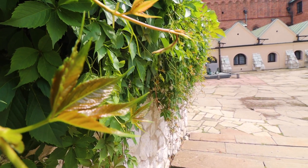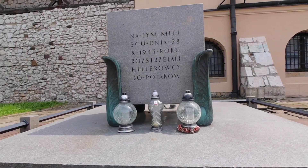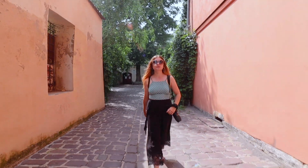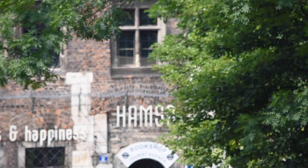First, we wandered around the Jewish Quarter in Krakow. One of the oldest parts of the city, it was a primarily Jewish area from the 15th century right up to the Second World War, when, unfortunately, the Jewish people were displaced and sent to live in a ghetto.